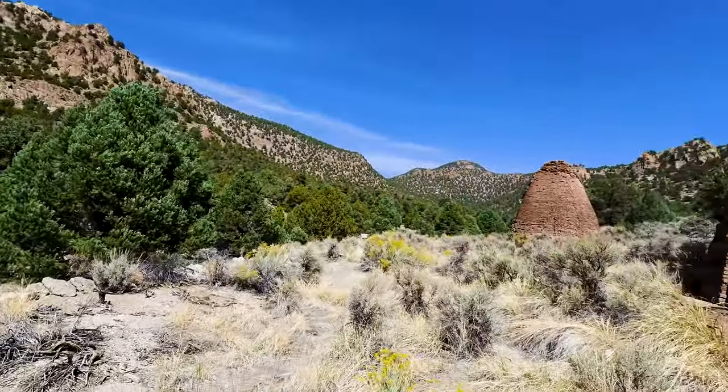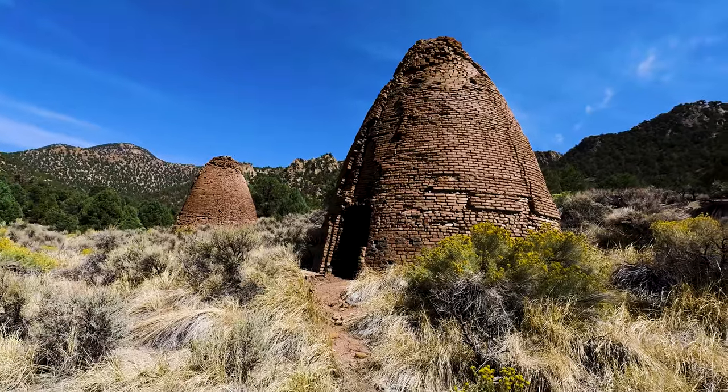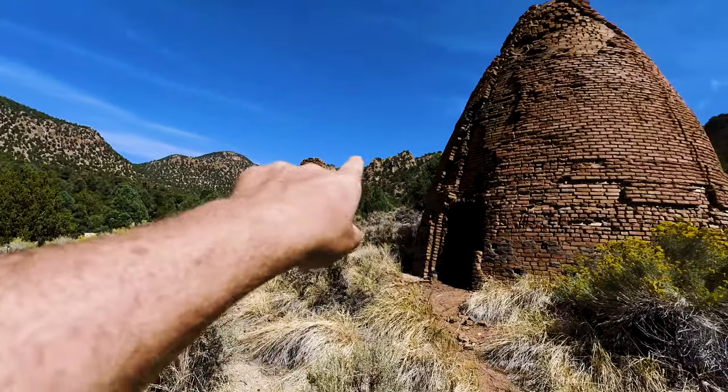I'm over here in Kiln Canyon at the site of a couple charcoal kilns that were used to feed the smelters at the ghost town of Taibo, which is over there.